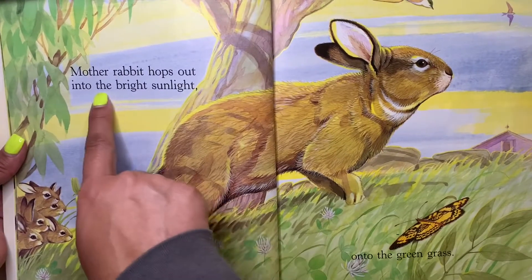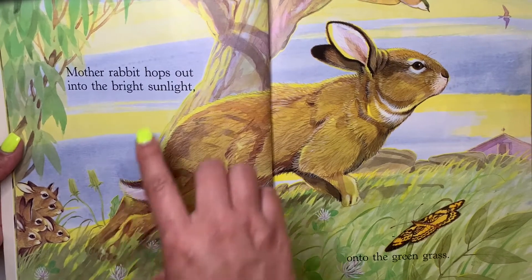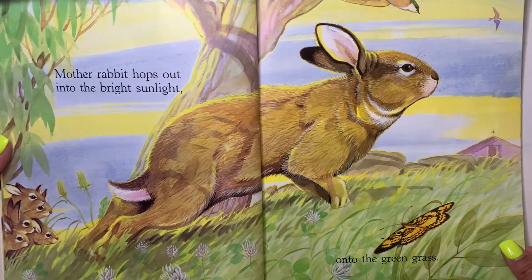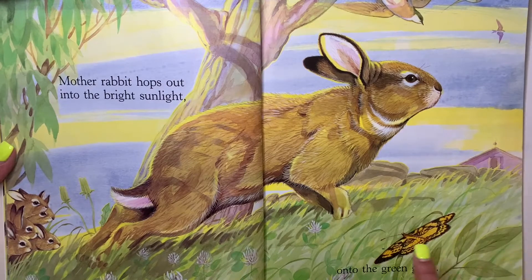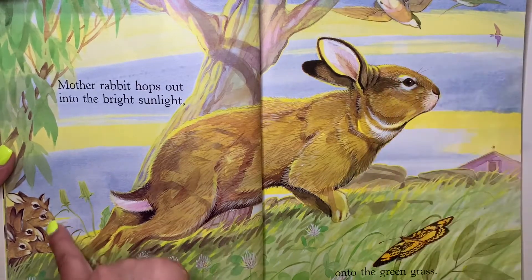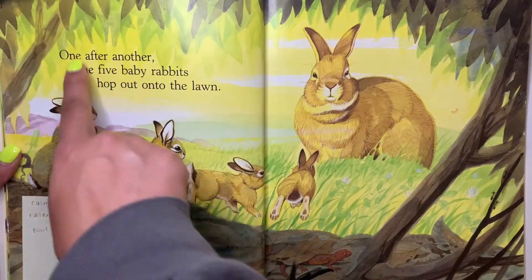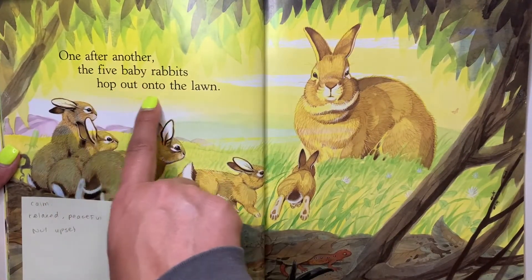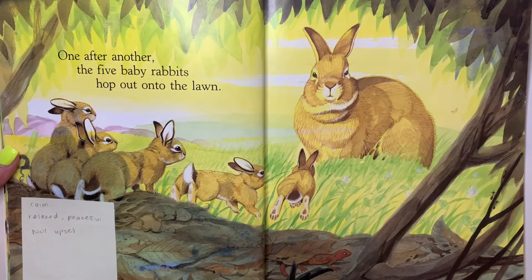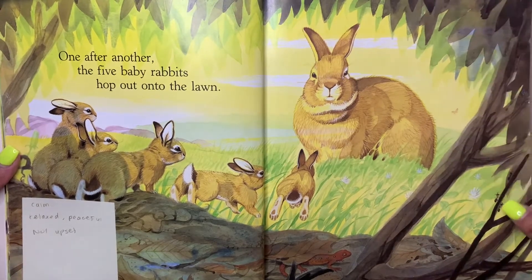Mother rabbit hops out into the bright sunlight onto the green grass. I think mother is trying to explore to make sure that everything's safe for her babies. We see a butterfly and some birds, and here are the baby rabbits. One after another the five baby rabbits hop out onto the lawn, following mother. They look calm, relaxed, and not upset. Calm means when you're relaxed, you're at peace.